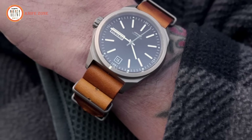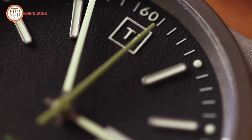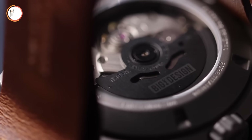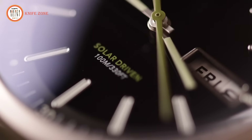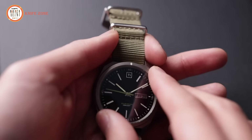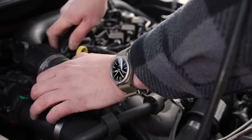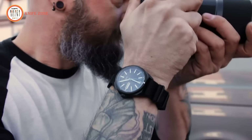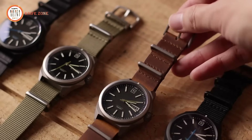The dial is complemented by raised-hour markings filled with Swiss Superluminova for enhanced readability, even in low light. The watch also includes a Day-Date window and a clear sapphire crystal case back, allowing you to admire the intricate movement inside. With a 200-meter water resistance rating and two versatile straps, this watch is perfect for any adventure.